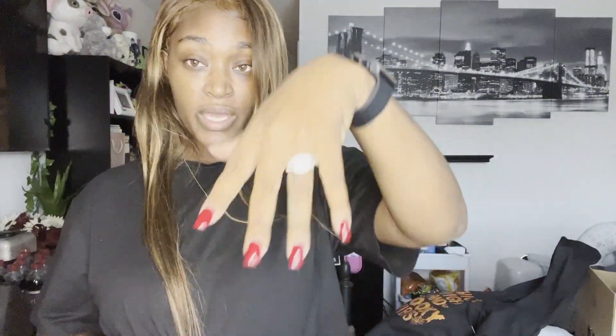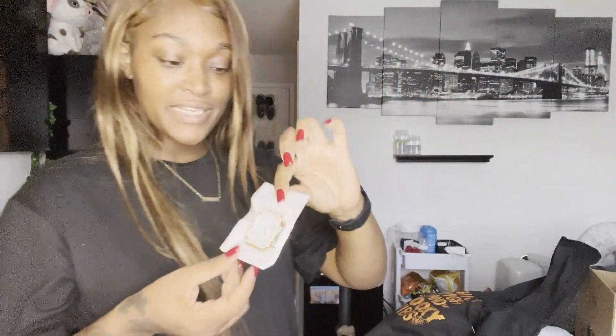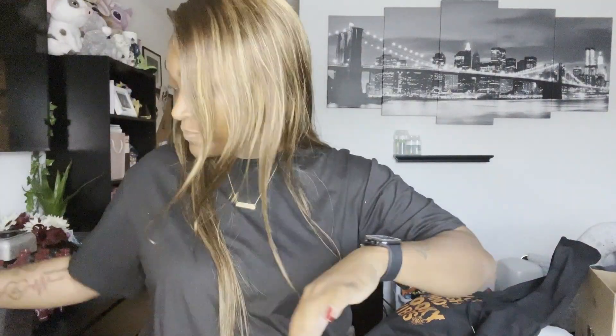I also got another set of rings - super super cute. Obviously you can tell it's fake jewelry, but super pretty. It comes with a band and a big accent piece. I am here for it! I also got a gold bumper for my Apple Watch to go with the gold band.